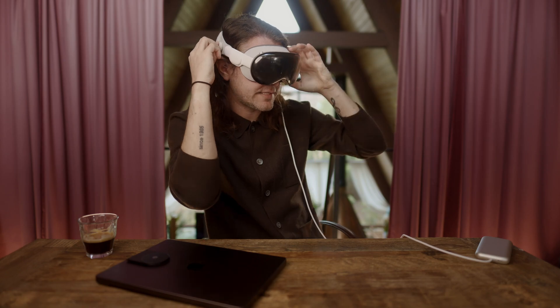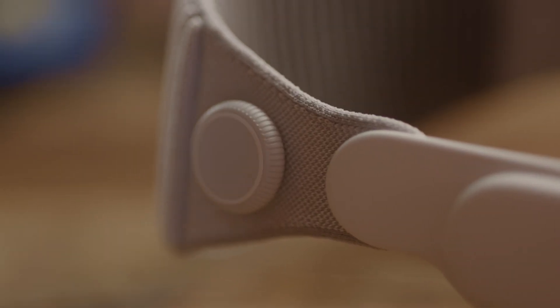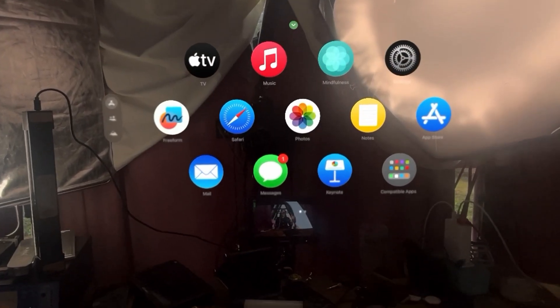I'm going to put these on and pull up the wedding I edited. Other reviewers have pointed this out, but the strap adjustment knob to tighten and loosen the headset is absolutely a work of art as far as engineering goes.